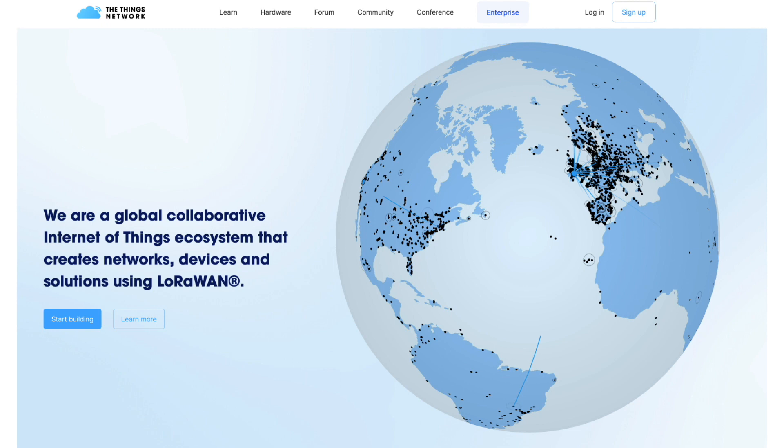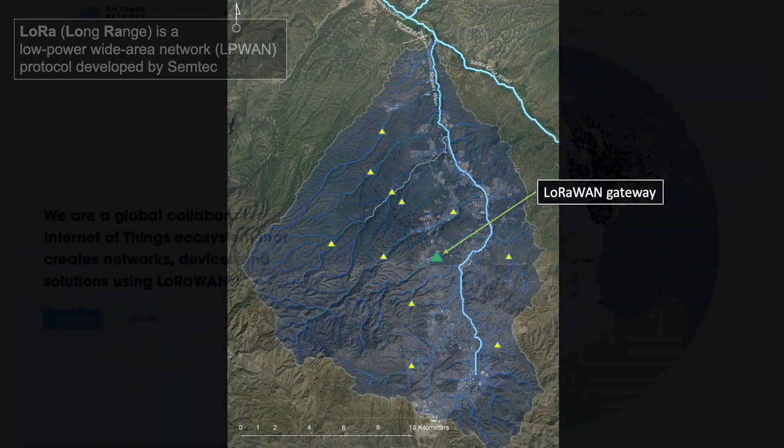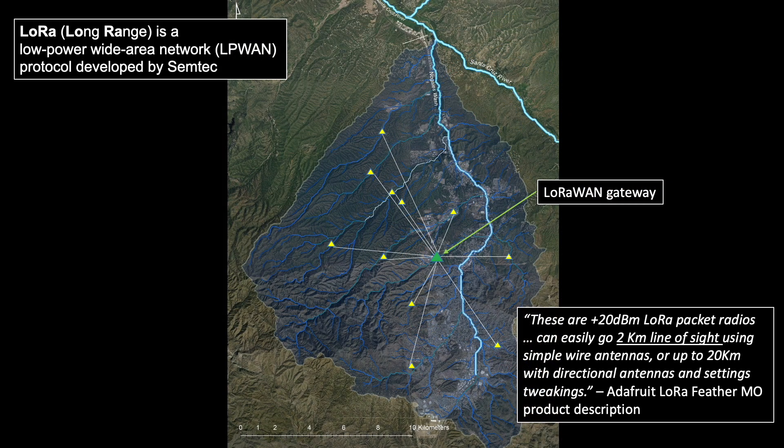If you've watched my prior videos, you know I've been interested in exploring LoRa, or Low Bandwidth Long Range Radio. As someone interested in telemetry for remote environmental monitoring, LoRa poses some intriguing cost-effective alternatives to cellular and satellite telemetry.